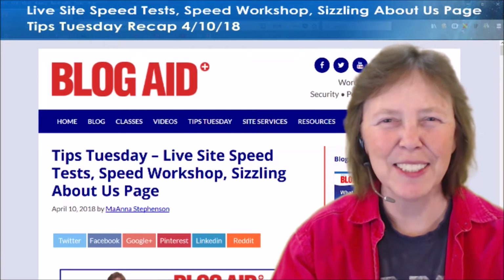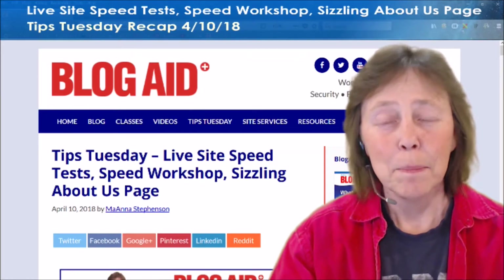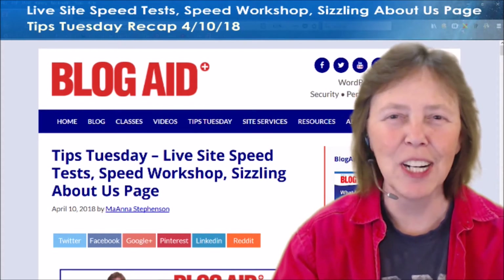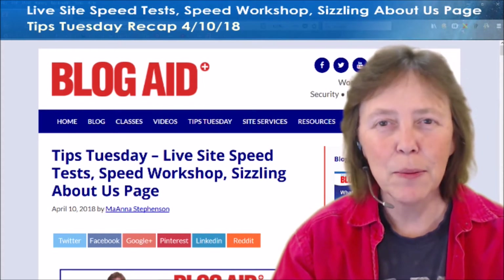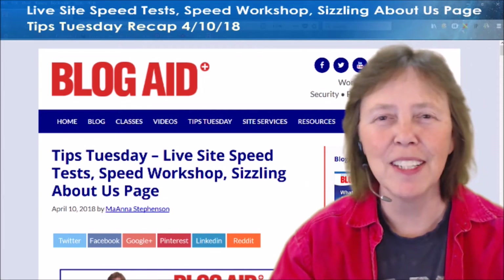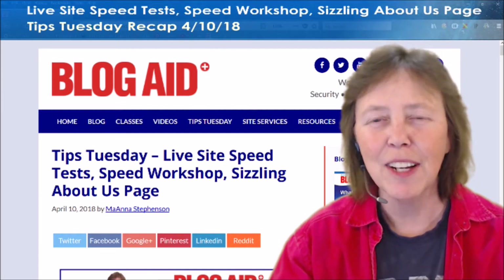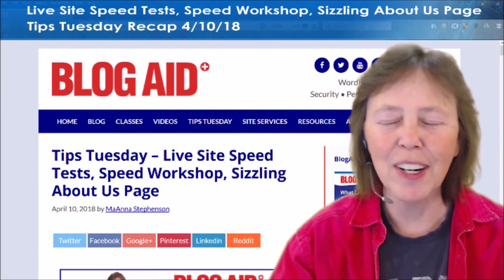Hello, happy site owners and webmasters! Mayanna here with today's BlogAid Tips Tuesday Live Recap. If you're watching this on YouTube or anywhere else, the live party is happening on the BlogAid Facebook page, Tuesday nights, 8 p.m. Eastern, 5 p.m. Pacific. So do join us for the party.